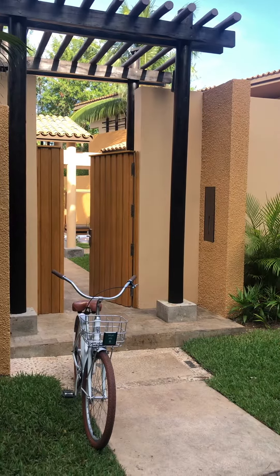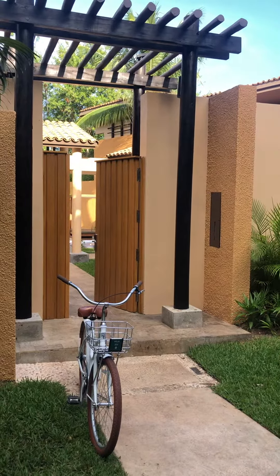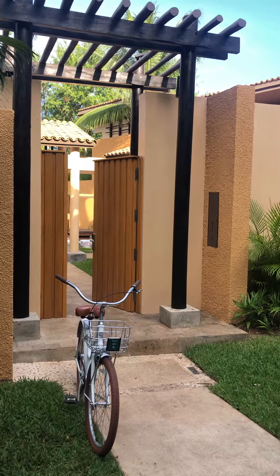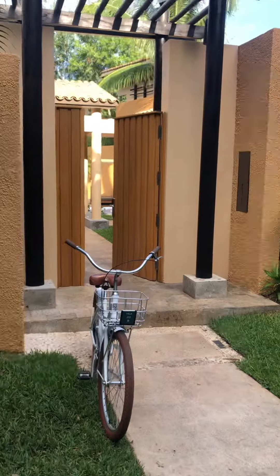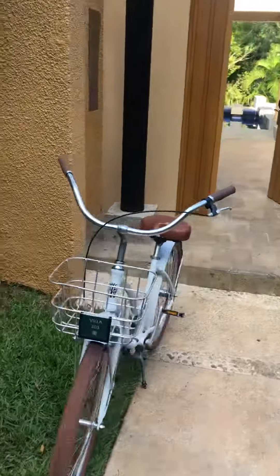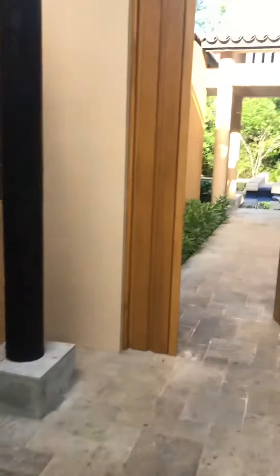Hi, this is Jamie Jackson with Wanderlust Travel. I am at Banyan Tree Mayakoba — it's 40 minutes south of the Cancun Airport. This is a Serenity Pool Villa with living room. Each villa has a bike, or bikes depending on the number of guests.